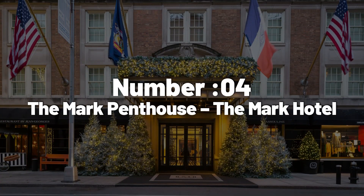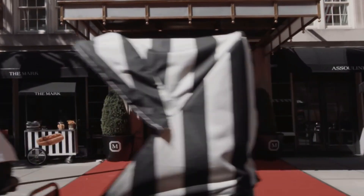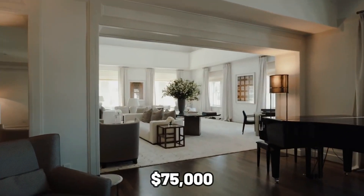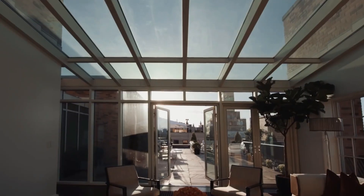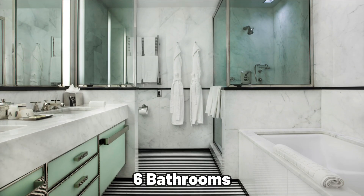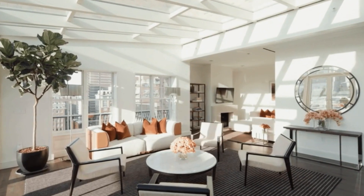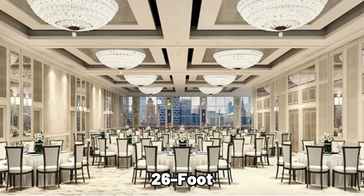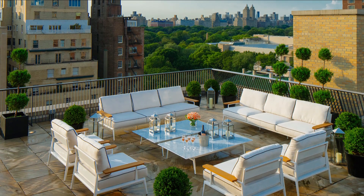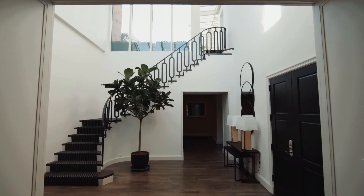Number 4: The Mark Penthouse, The Mark Hotel. The Mark Hotel boasts the grandest penthouse suite in the U.S. at 10,000 square feet. At $75,000 per night, enjoy a sprawling space over the hotel's top two floors, with five bedrooms, six bathrooms, four fireplaces, two wet bars, and more. The living room transforms into a 26-foot ceiling ballroom, and a 250-square-metre terrace offers stunning Central Park views. Live like royalty in NYC by booking this lavish suite.